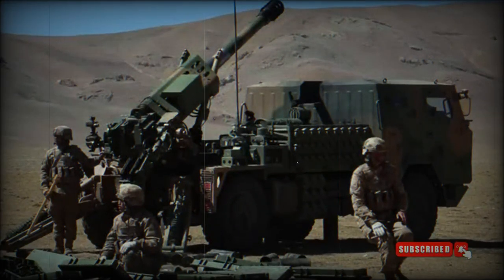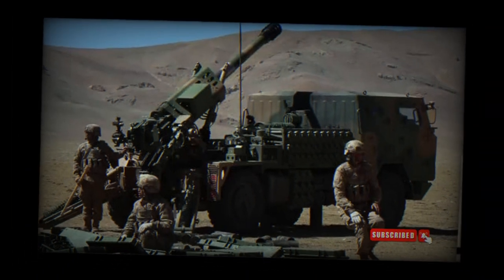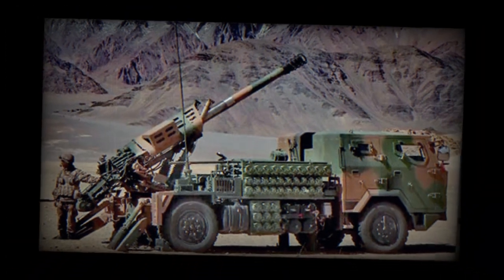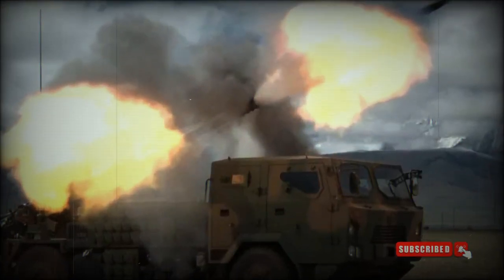The PCL-161 is also capable of direct firing, a mode mainly used for self-defense against hostile targets at close ranges. Two spades are lowered to the ground at the back of the vehicle prior to firing.